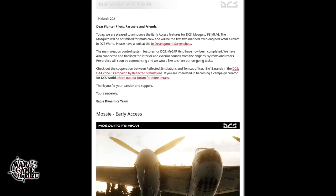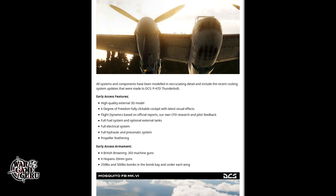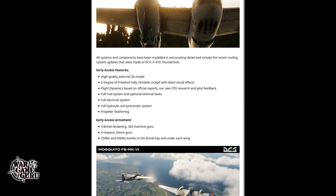They also plug the Zone 5 campaign by Reflected Simulations, and mention opportunities for campaign creators on their forum. Scrolling down to the Mosquito early access details — all systems and components have been modeled in excruciating detail, including the recent cooling system updates made to the P-47D Thunderbolt. Early access features include a high-quality external 3D model, six-degree-of-freedom fully clickable cockpit with latest visual effects, flight dynamics based on official reports, CFD research, and pilot feedback, plus full fuel, electrical, hydraulic, and pneumatic systems.